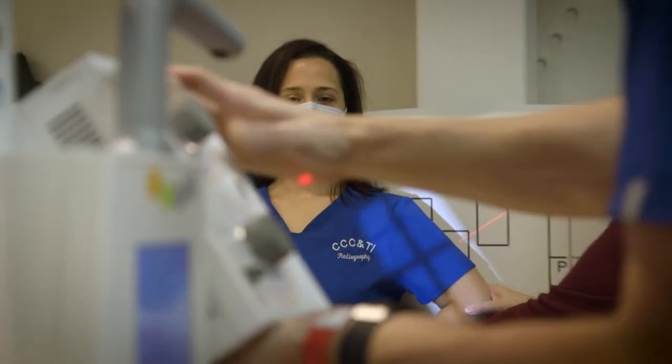When students graduate this program, in order to work as an x-ray technologist, you have to pass a national board exam given by the ARRT — the American Registry of Radiologic Technologists. That exam is a nationwide exam, so wherever you want to work in the country, you have to take that exam. When students graduate this program, the past four years consecutive, we have had every single student pass that board exam on the first attempt.